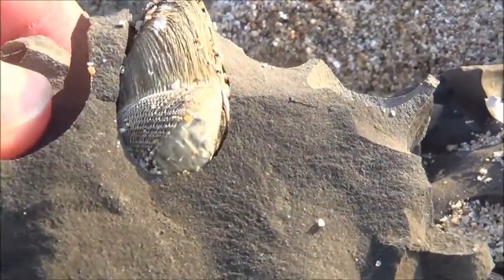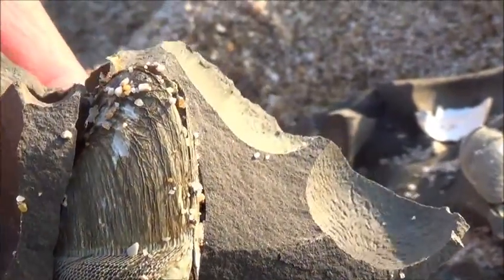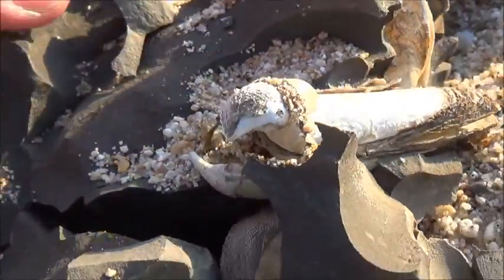If the rock is overcrowded, they just stop growing. The animal can survive for many years, and most of them probably die from predators or when the rock gets broken.